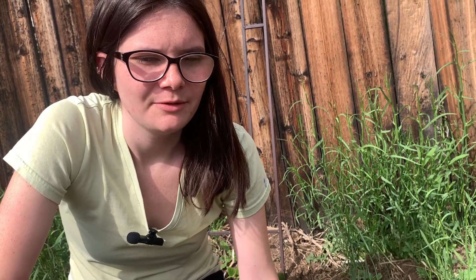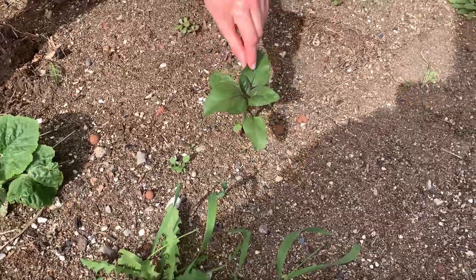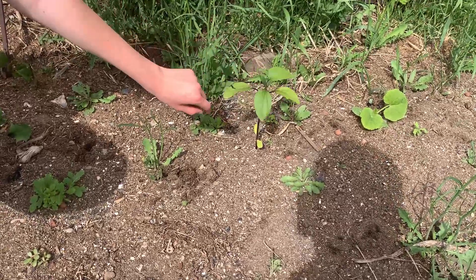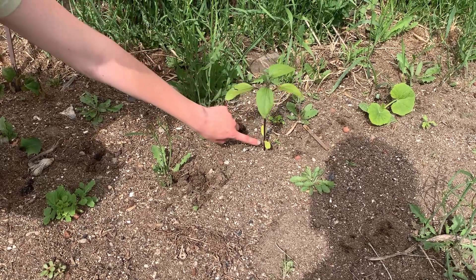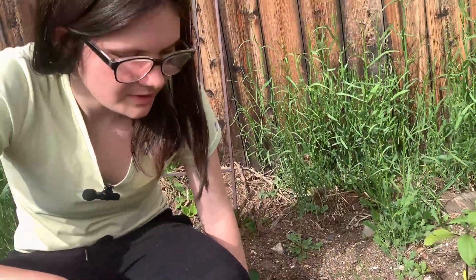So we'll see if we get spaghetti, butternut, acorn, or pumpkin. And then we also got sunflowers — these could possibly be titan or black oil sunflower seeds. I'm guessing they're the black oil ones because we had chocolate cherry last year and those had red stems when they were growing. But we'll see — I'm super excited they came back.